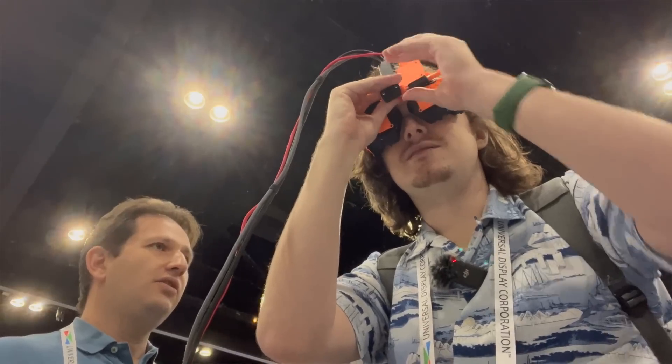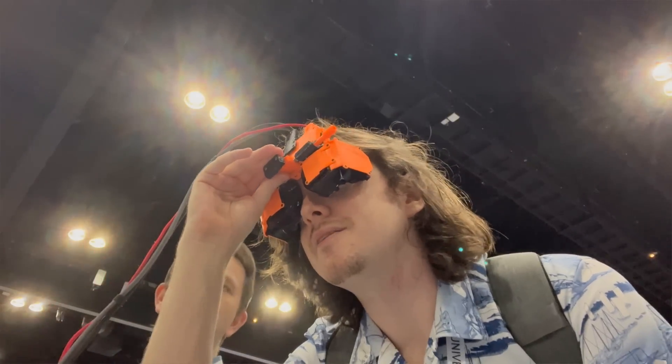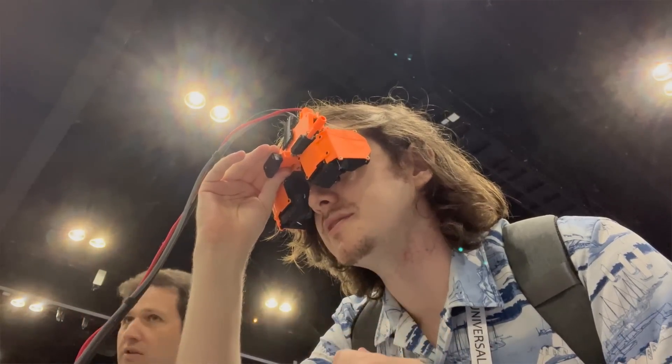But that's it for this video. Next video will be about a company called HyperVision where they had a 240-degree pancake-stitched pancake optics setup, and it wasn't giant like Pimax — it was really small. I'll talk all about that in the next video. Bye!